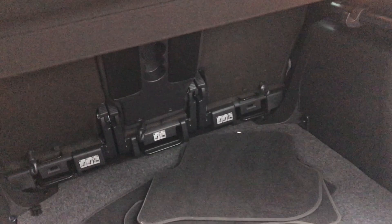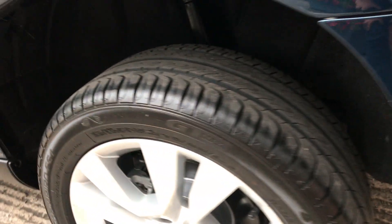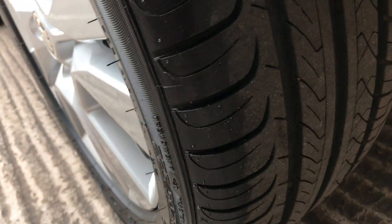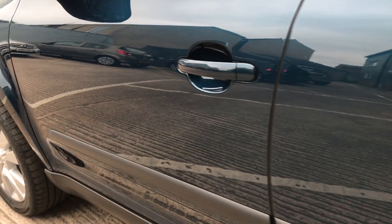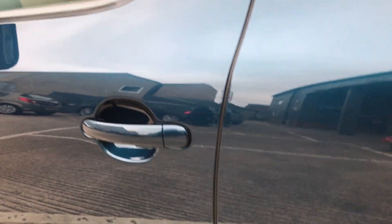No unwanted odours in here, it's not had any pets in it. It really is a fabulous example. The rear bumper corner is clean, as is the rear wheel, and the tyre depth is a good seven to eight mils of tread on that one. As we look down the other side of the car you can see it's exactly the same — no unwanted dents or scratches, no chips down the door edge.